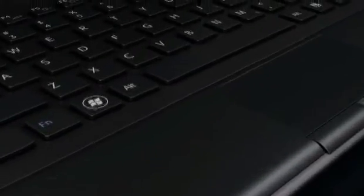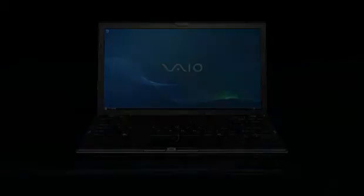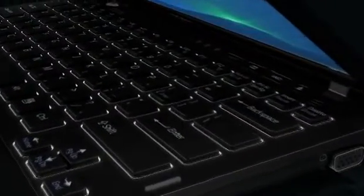Inside, the Z is powered by your choice of Intel's highly touted Core i5 or i7 processor and a dynamic hybrid graphics system. For added convenience, there's also an LED backlit keyboard for easier typing in the dark.